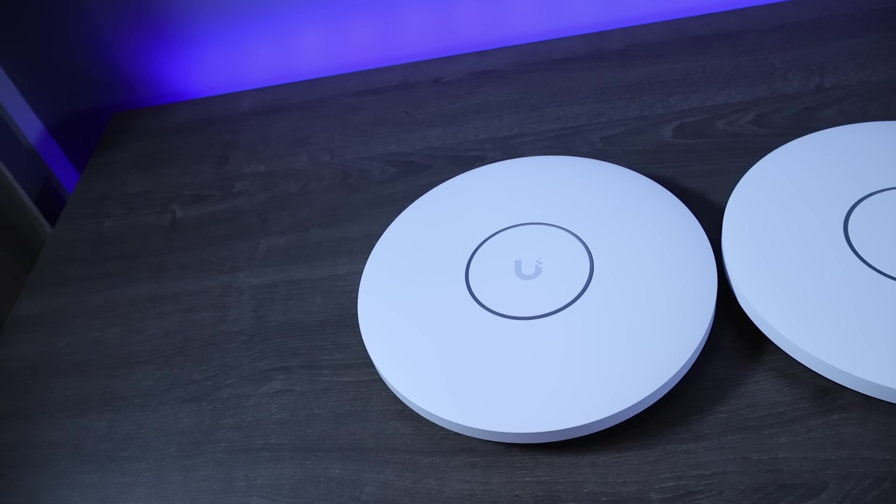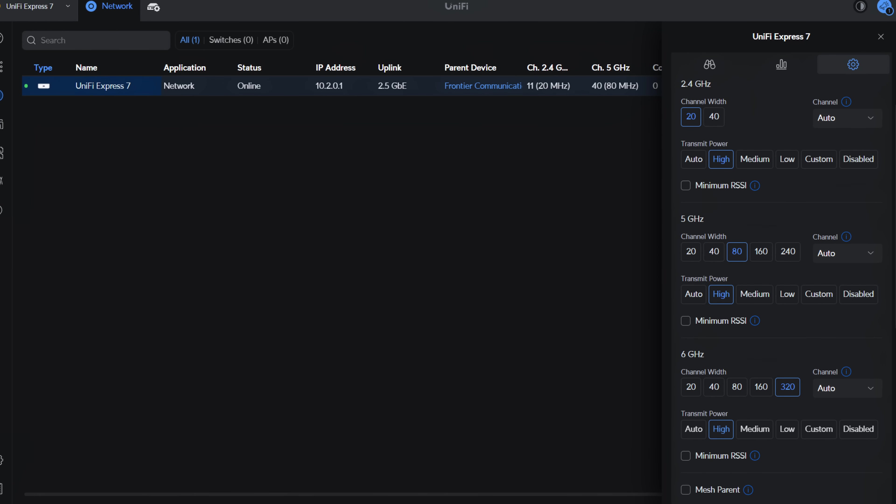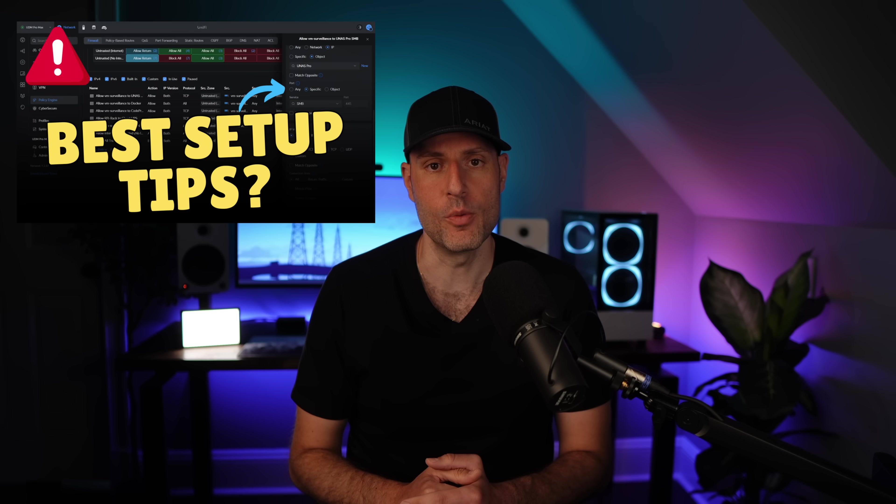Since I won't be using any other access points, I set the transmit power to high, modified the channel width settings for the 5 and 6 GHz bands, and created a few Ethernet port profiles because even though this is a small build, you should still follow best practices. While this is very basic compared to my current setup, it does exactly what I need for this build.